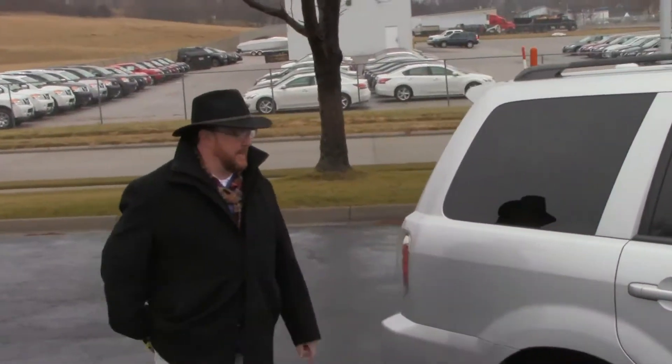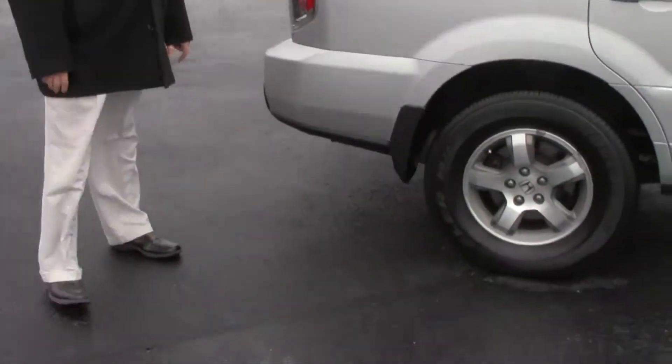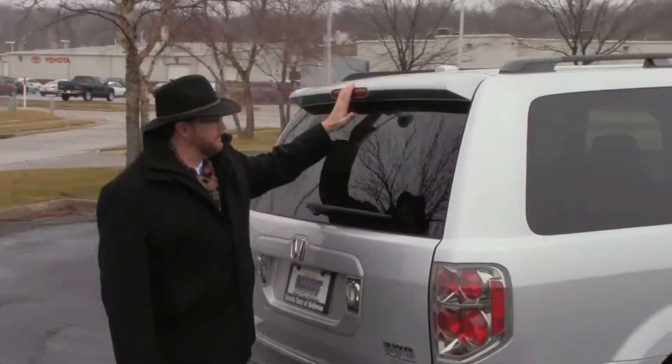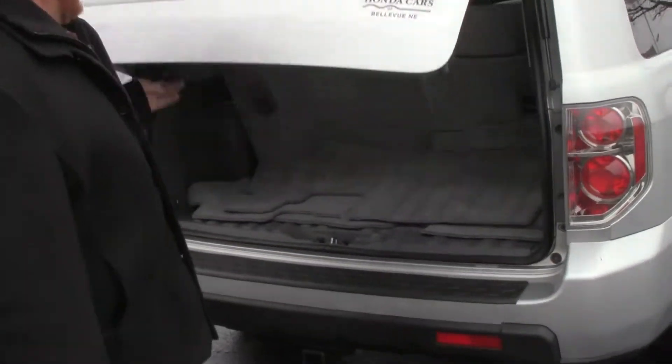This car has passed mechanical inspection and comes with our 60-day warranty. Alteza-type wrap-around tail lights, high mount brake light, rear window defrost and wiper, and lots of room in the back.